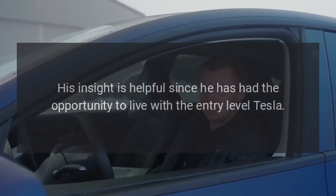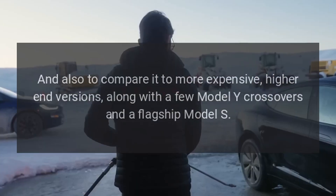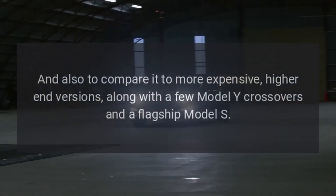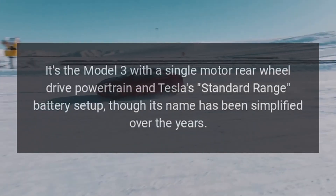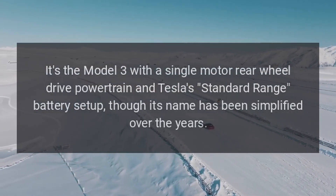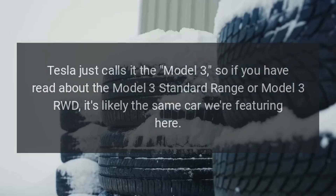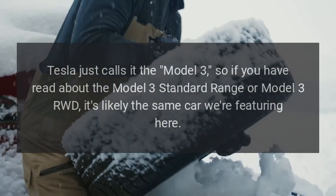His insight is helpful since he has had the opportunity to live with the entry-level Tesla and also to compare it to more expensive, higher-end versions, along with a few Model Y crossovers and a flagship Model S. So what exactly is the cheapest Tesla? It's the Model 3 with a single motor rear-wheel drive powertrain and Tesla's standard range battery setup, though its name has been simplified over the years — Tesla just calls it the Model 3.